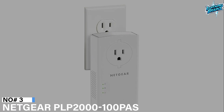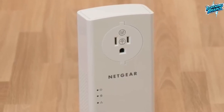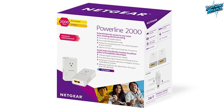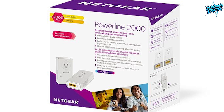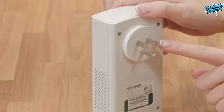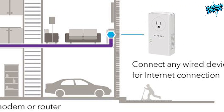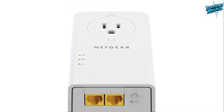Number 3: Netgear PLP2100PAS. The Netgear PLP2100PAS Powerline network adapter is a reliable and efficient solution to extend your internet access throughout your home using existing electrical wiring. With a high-speed capability of up to 2000 megabits per second, this Powerline extender ensures a fast and stable wired network connection, making it perfect for connecting smart TVs, streaming players, and game consoles. The device features a plug-and-play setup, requiring no configuration or software installation, and allows you to connect multiple adapters for seamless network expansion. The integrated noise-filtered power outlet provides an extra socket while enhancing overall Powerline network performance.